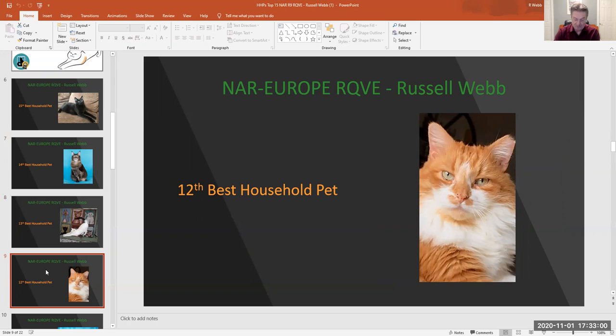Number 12. My 12th best household pet is number 349, red mackerel tabby and white. She is a real tomgirl with a bit more flair — a dreamlike look to her.